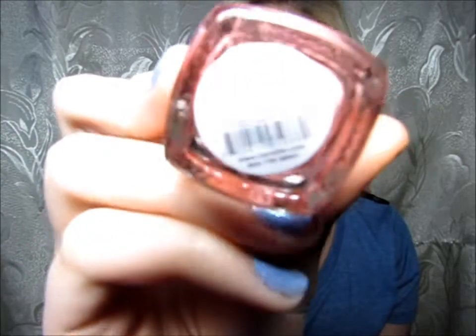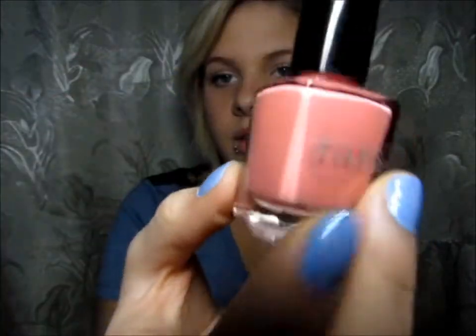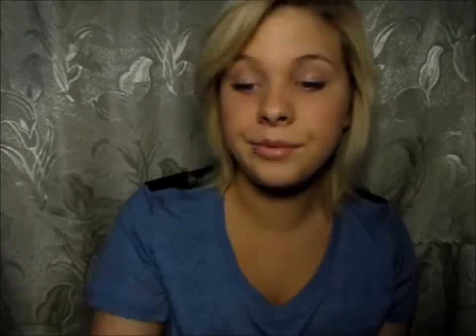This is from Shades and it's in the color Blossom. Looks like this — that's the color. Really pretty color also.